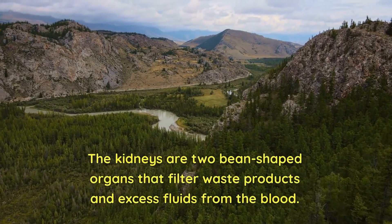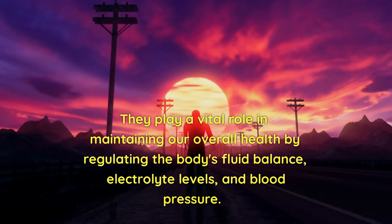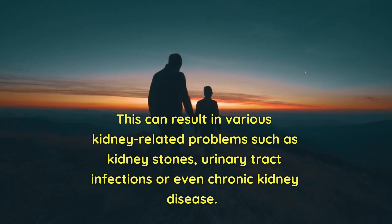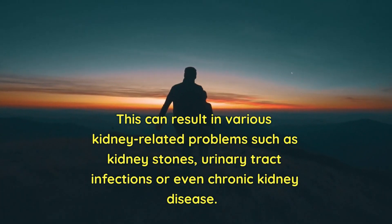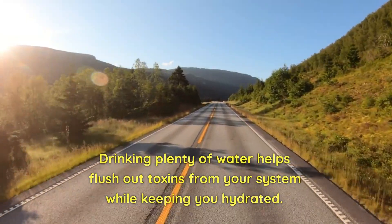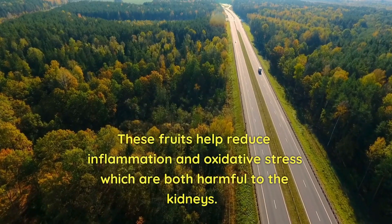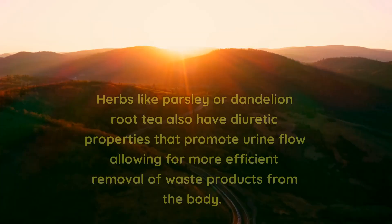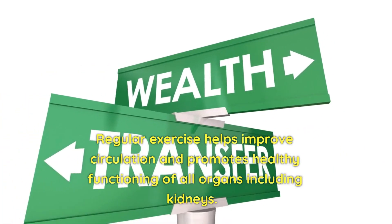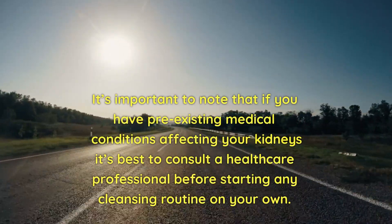Cleaning the kidneys in detail: The kidneys filter waste products and excess fluids from the blood, regulating the body's fluid balance, electrolyte levels, and blood pressure. They can become overwhelmed with toxins and waste products if not properly cared for, resulting in problems such as kidney stones, urinary tract infections, or even chronic kidney disease. Fortunately, there are ways to cleanse your kidneys naturally. One of the simplest is to increase your water intake to flush out toxins. Consuming foods high in antioxidants such as blueberries, cranberries, or pomegranates helps reduce inflammation and oxidative stress. Herbs like parsley or dandelion root tea have diuretic properties that promote urine flow for more efficient waste removal. Regular exercise improves circulation and promotes healthy organ functioning. If you have pre-existing medical conditions affecting your kidneys, consult a healthcare professional before starting any cleansing routine.